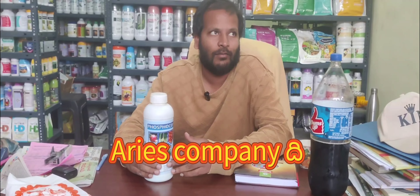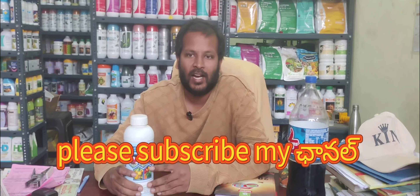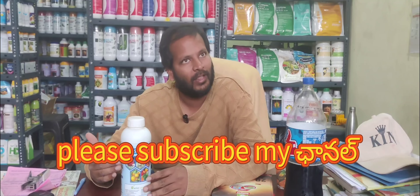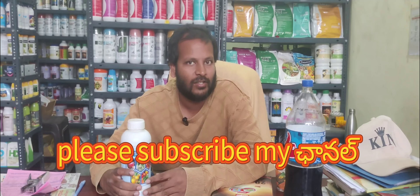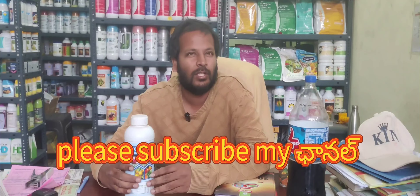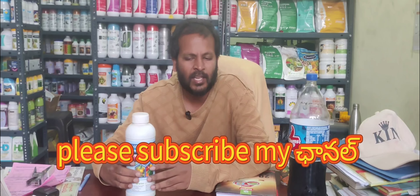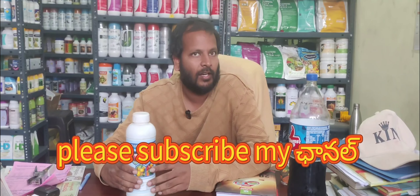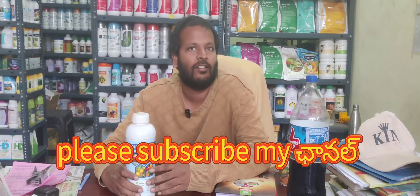If you are manufactured in Aries, you can say that there are products in the market — this is Aries. If you want to share the data, you will be able to share the content on your WhatsApp and share the product directly. This is Aries's product. Please subscribe to my channel. This is Bhoovishavadari.